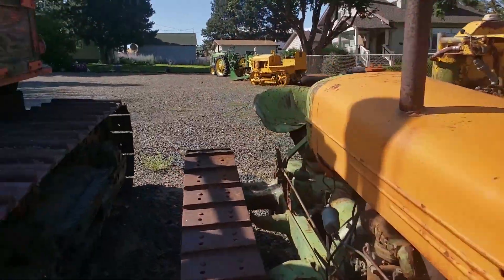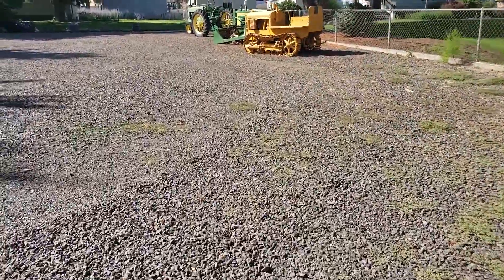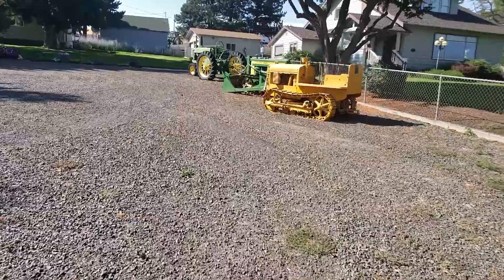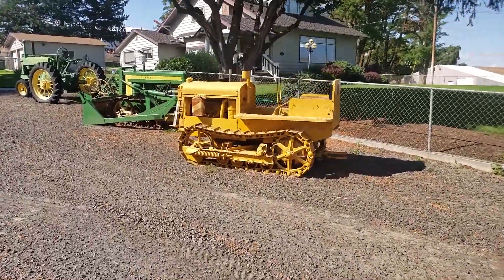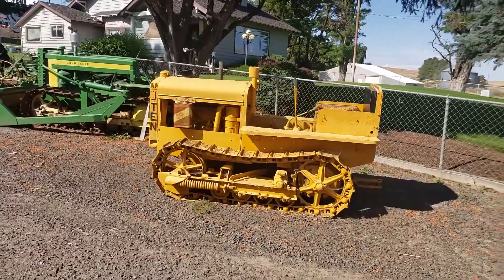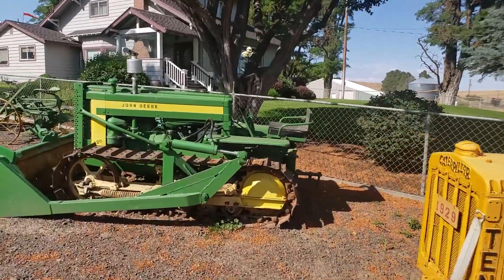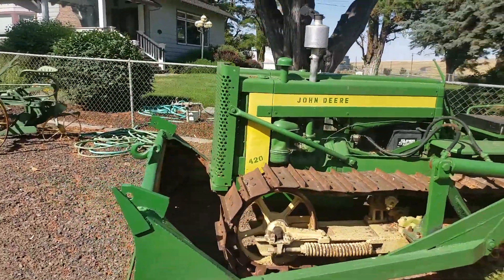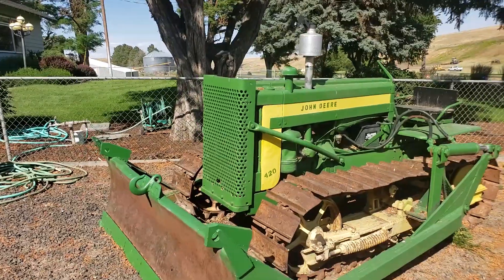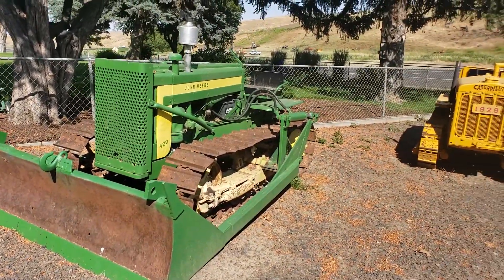Let's go take a look at some of the ones he's got restored over here, guys. There's an old Cat 10 — look at that thing, that thing is cherry. And look at this John Deere 420. Oh my gosh, this thing is beautiful. Love it. This thing is so cool.